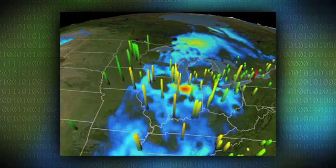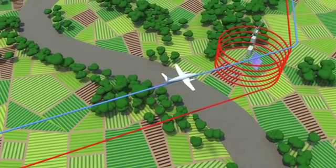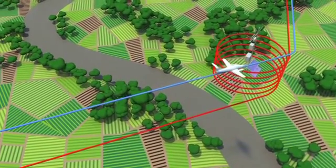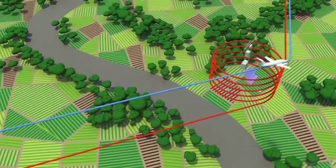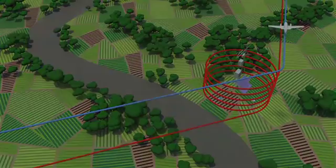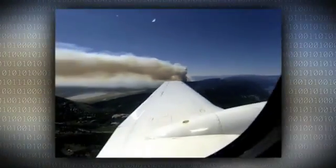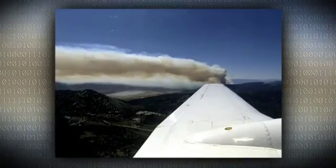The column observation represents what a satellite would see. The vertically resolved observation is that special component that Discover AQ brings to the equation, so that we can understand what's happening between the surface and the column amount — and we do that with aircraft. Ultimately we expect this dataset to be statistically viable in terms of understanding how to address the challenge of seeing air quality from space.